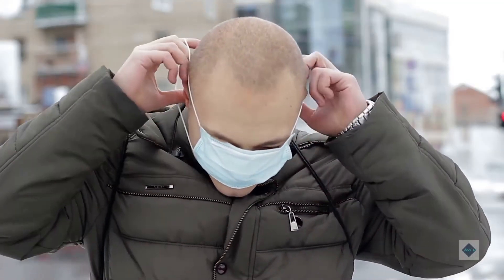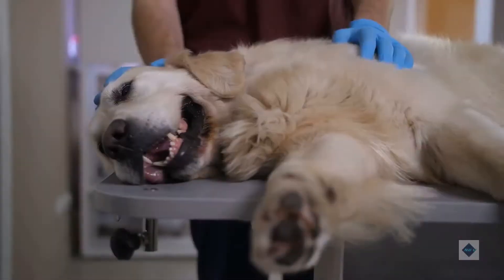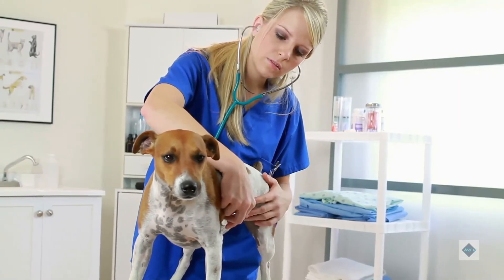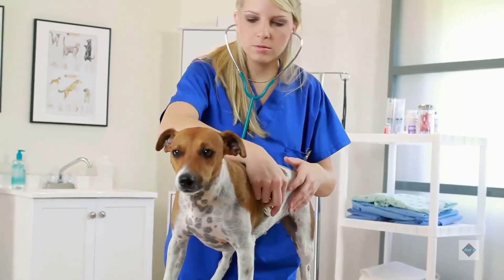Some intestinal blockages will pass on their own and will not require surgery or endoscopy. These dogs may still need supportive care to recover fully. Your vet will likely give your dog fluids for rehydration and medications to soothe the GI tract and prevent infection.